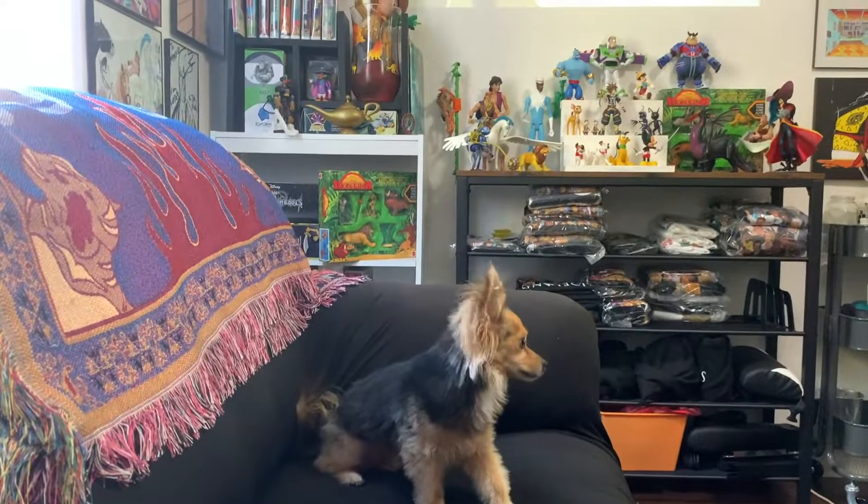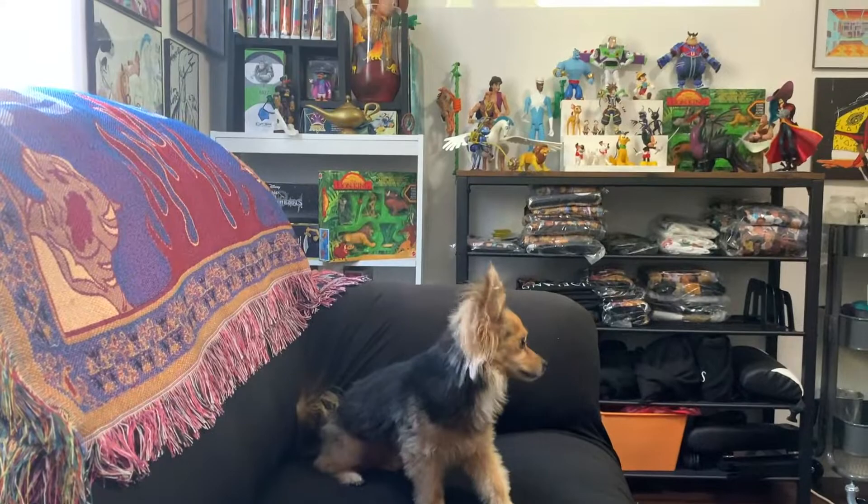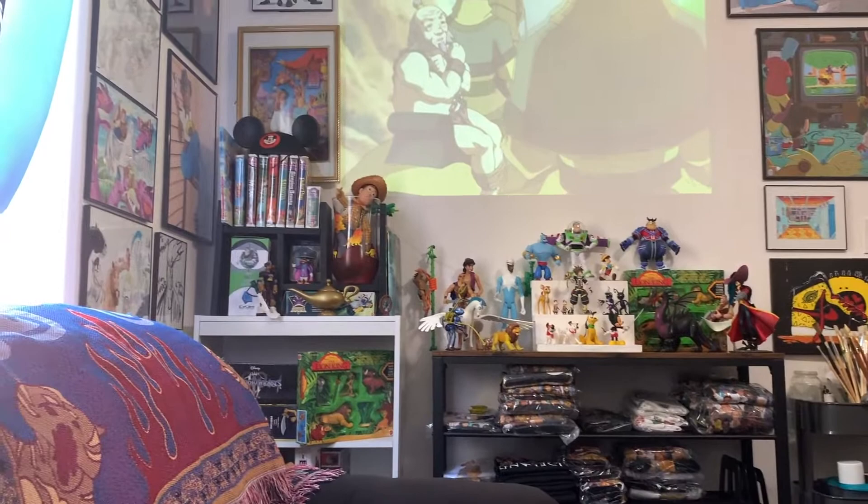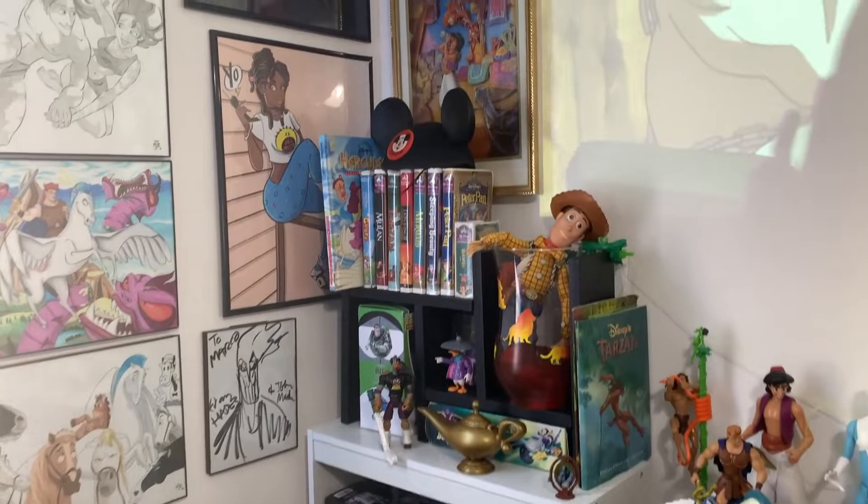That's my dog Mushu. This is the view from my couch — this is where I like to relax, watch some cartoons, get some inspiration, and take some notes. That's mostly the Disney section right here. I'm a huge Disney fan obviously, so let's take a closer look. Here's some of the art I created.